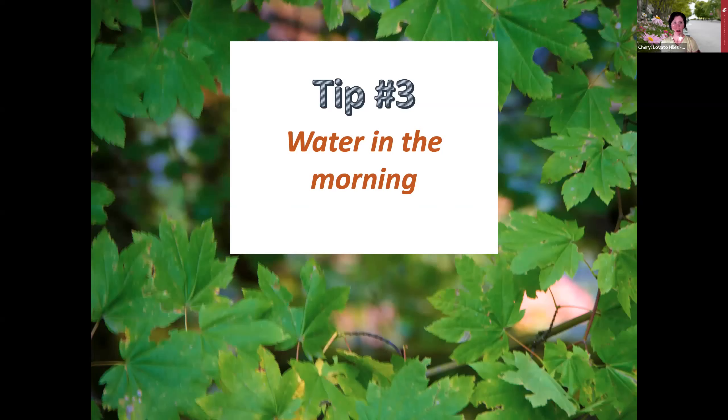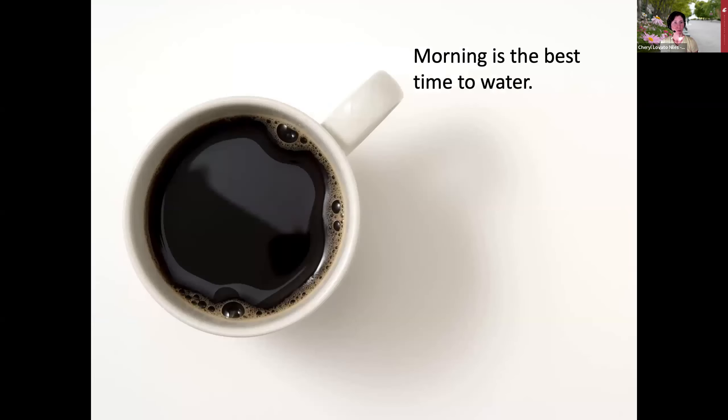Tip number three is to water in the morning. Morning is the best time to water because there's less evaporation from sun and wind. If you're using a sprinkler or another overhead watering method, the foliage has a chance to dry out during the day, which reduces the chance of fungal disease. It also makes the soil less conducive to slugs. The second best time in terms of water conservation is the evening.